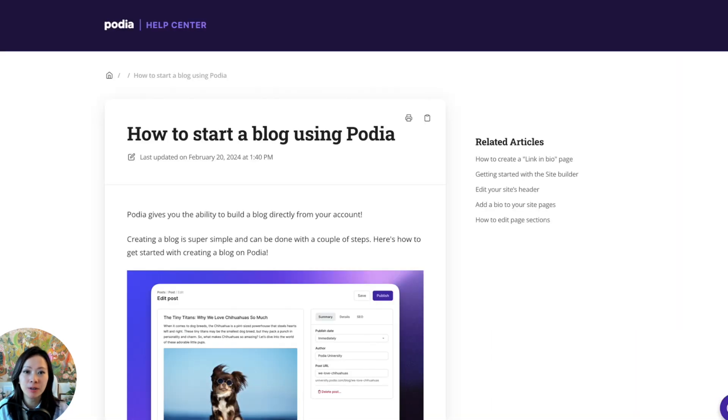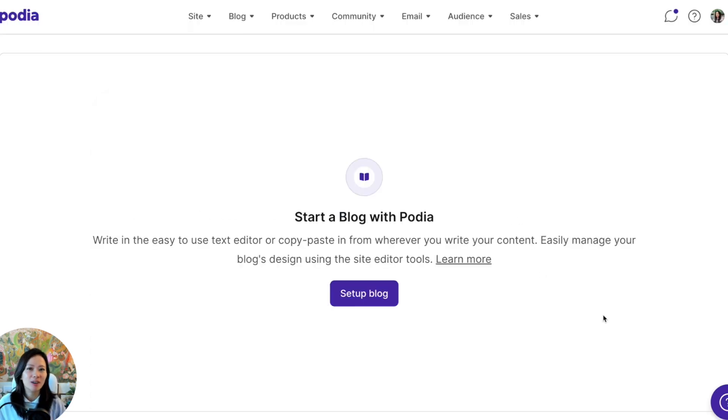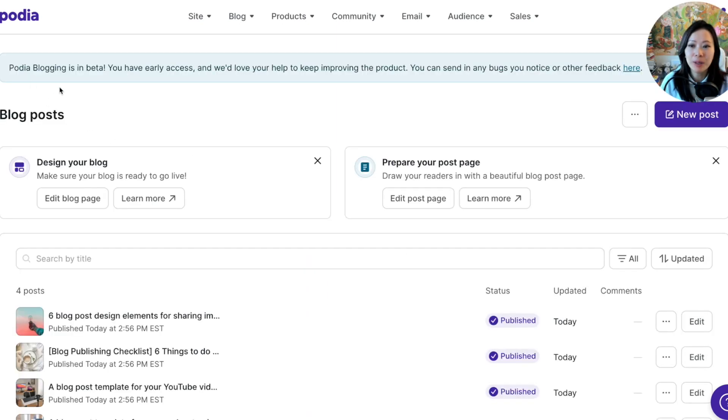I'm going to include some helpful resources and tools in the description below. When you're ready to get started, click on 'Setup Blog.' Please note Podia blogging is currently in beta — we have early access and will provide feedback. Similar to Podia websites, you can customize how your blog landing page looks as well as individual blog posts.